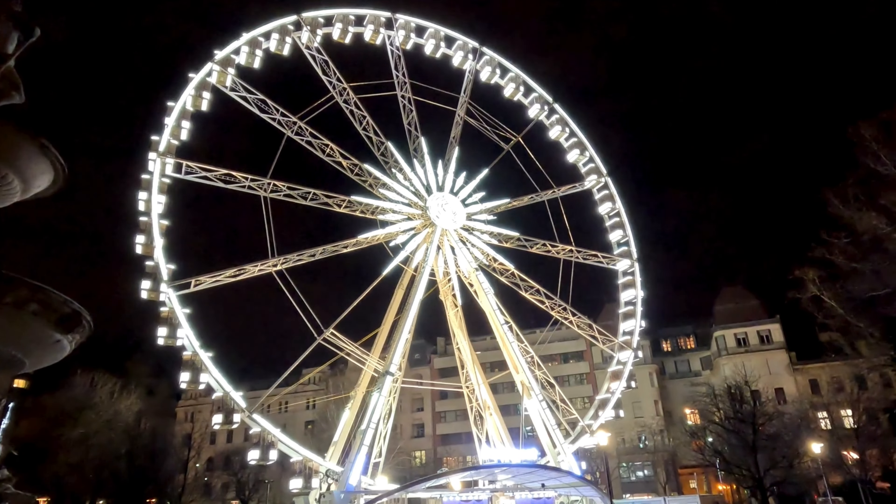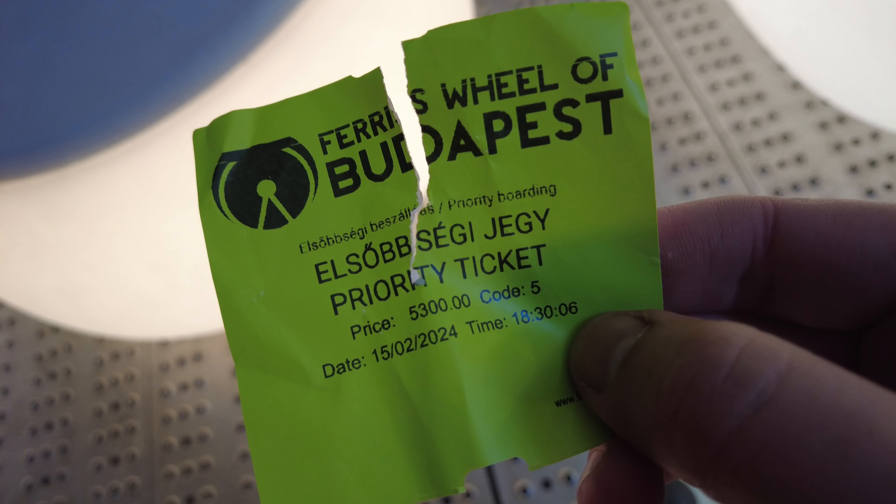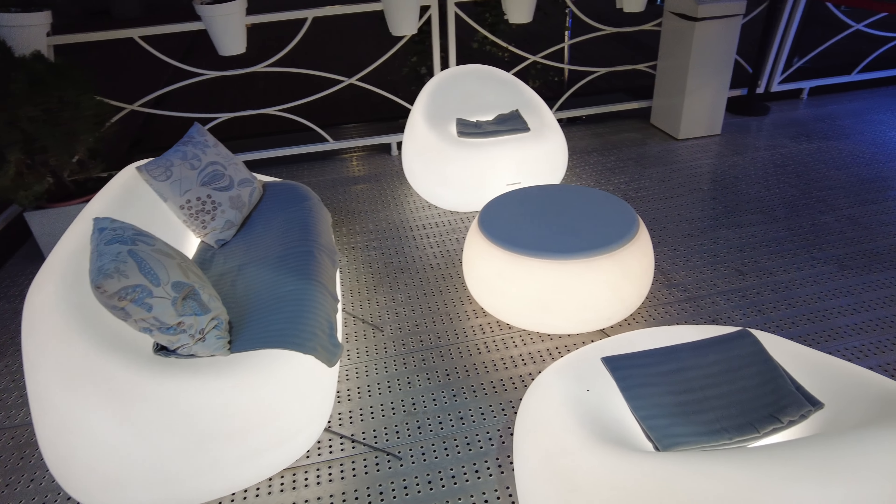How beautiful is the Eye of Budapest lit up at night? Tickets are about 400 Hungarian forints. You can buy tickets online like I did — I got the priority ticket. With priority you get to hang out in the VIP area, and I got a whole cabin to myself. It's a bit wobbly going up, but it was quite nice. I just love Budapest at night. It takes about eight minutes and you go up four times.